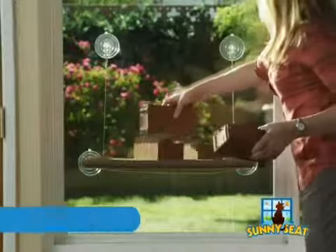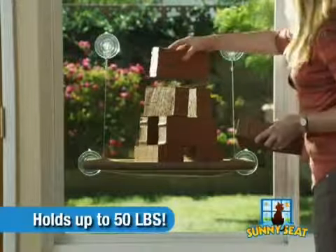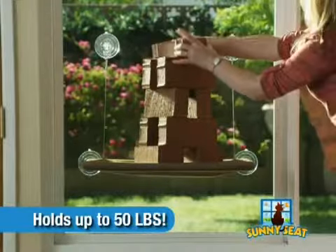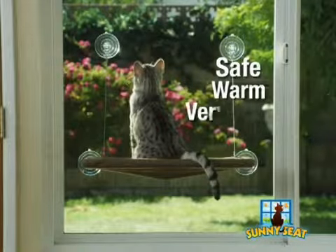Look how the Sunny Seat holds up to an amazing 50 pounds of bricks, easily holding the largest cats. And with its industrial-strength suction cups, you can rest assured your cat is safe, warm, and very happy.